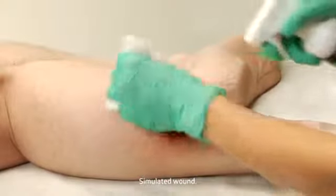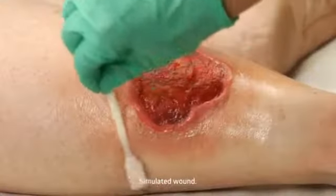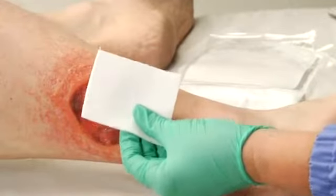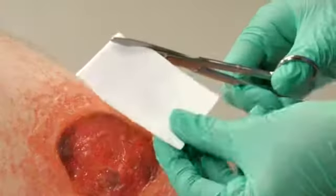Begin by donning gloves, cleansing the wound environment, and applying a skin protectant to the skin around the wound. To apply, remove Puracall Plus from the package. If needed, the dressing can be